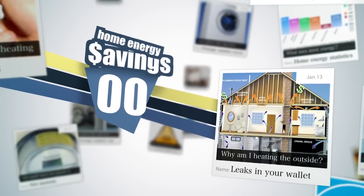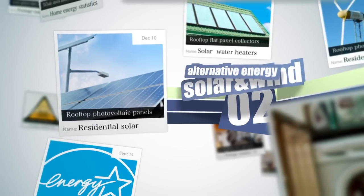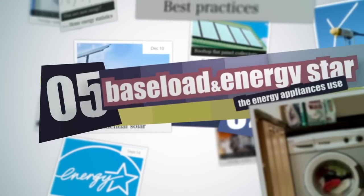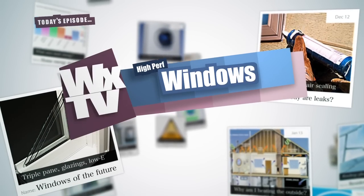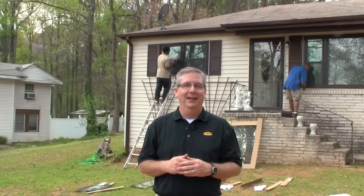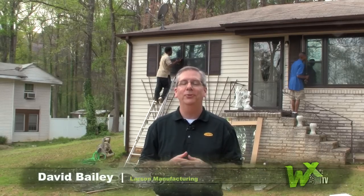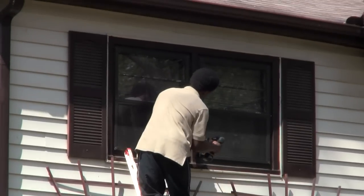One area of homes that is often neglected is actually one of the biggest strains on efficiency: windows. David Bailey with Larson Manufacturing, a manufacturer of energy-efficient low-E storm windows and storm doors. Department of Energy research shows that windows account for up to 30% of homes' heating and cooling loads. In its Building Energy Data Book, DOE reports that almost 51 million homes have single-pane windows.